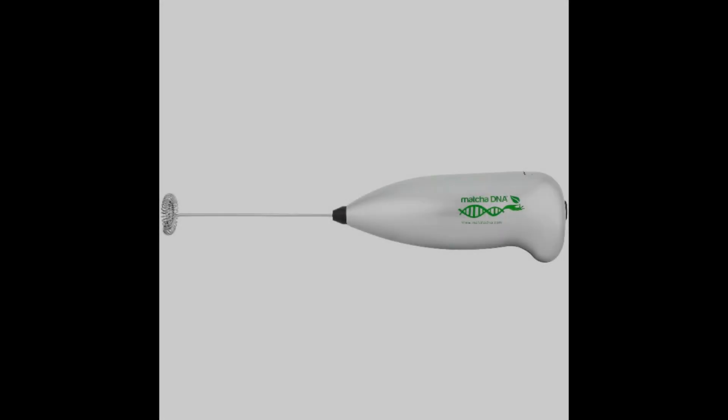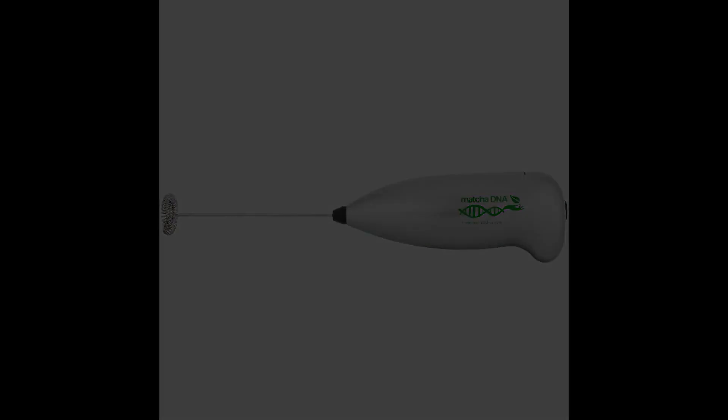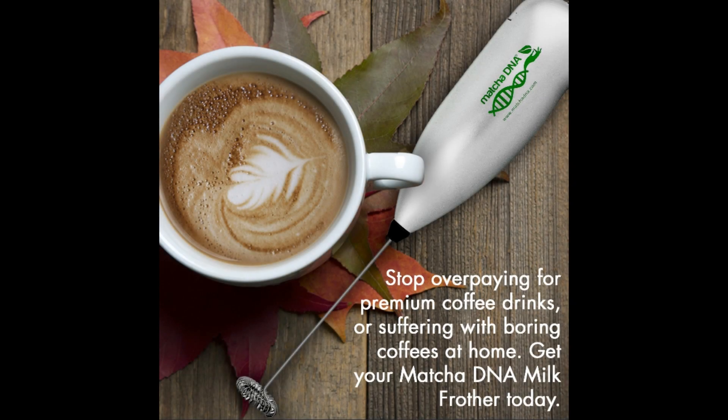Coming in at number seven, the MatchDNA Handheld Electric Milk Frother. When you buy a milk frother for the first time, you tend to be more careful with money, so perhaps you're not ready to spend $20. Don't worry, we've got you covered. MatchDNA is probably the best battery-operated milk frother under $10. It is lightweight and easy to clean, with stainless steel whip and shaft, and ABS plastic body. It uses two AA batteries and takes between 60 to 90 seconds to provide the desired milk froth. MatchDNA has a 60-day money-back guarantee, but thousands of positive reviews are sure you won't use it.